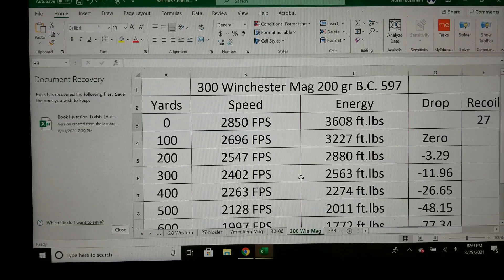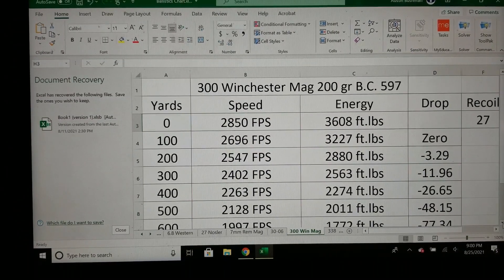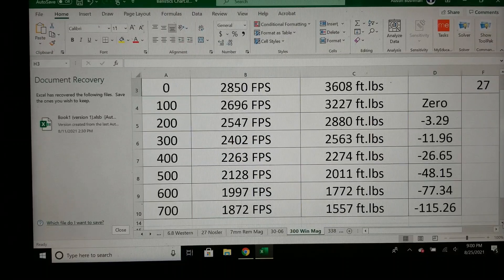Now looking at the Win Mag with that 200 grain ELDX, BC of 0.597, and factory velocity of 2,850: the energy is 3,600. Out to 400 yards there's about a 200 foot-pound advantage over the 6.8 Western, and at 500 yards almost a 200 foot-pound advantage at 2,011 foot-pounds. The 300 Win Mag still beats it with factory ammo. It reaches 1,500 foot-pounds right at 700 yards — about a 25 to 50 yard advantage over the 6.8 Western with this specific factory load.